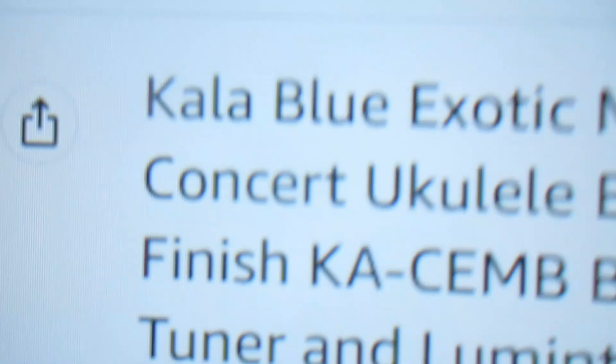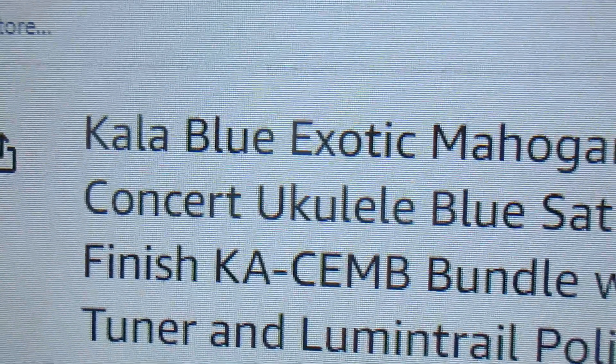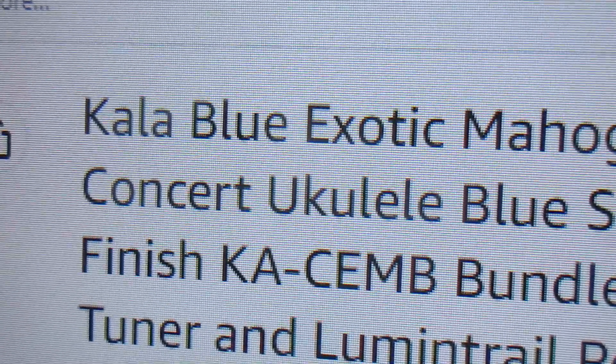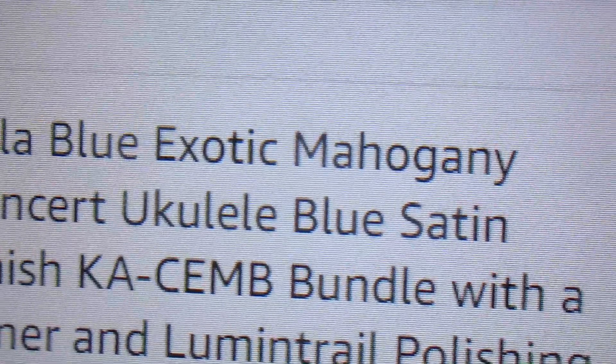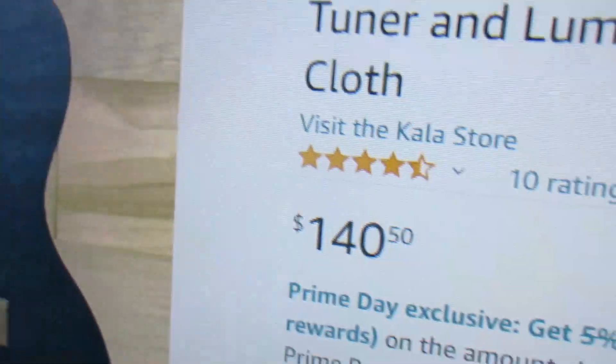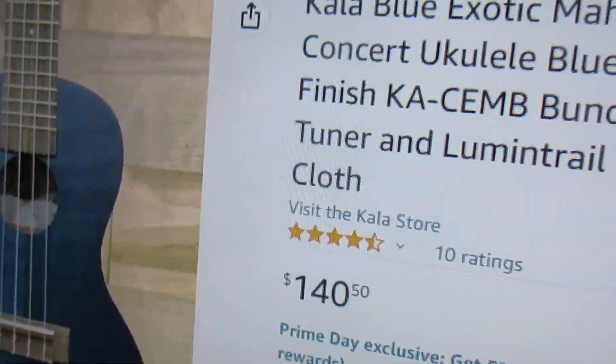There is a color blue exotic mahogany concert ukulele. I have had the regular uncolored one and it's a great ukulele, no doubt. This one they call a bundle — it comes with a tuner and a polishing cloth. If that's a bundle, I'm Santa Claus. And I'm sure there are no strap buttons on this ukulele — shame, shame, shame. It's only $140.